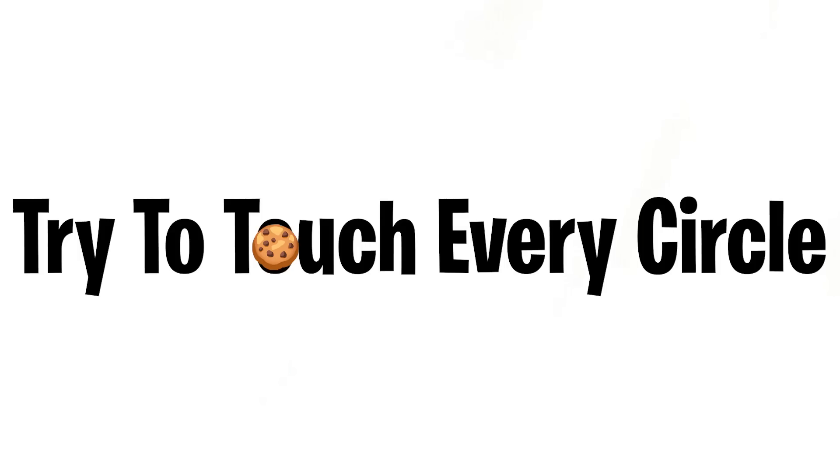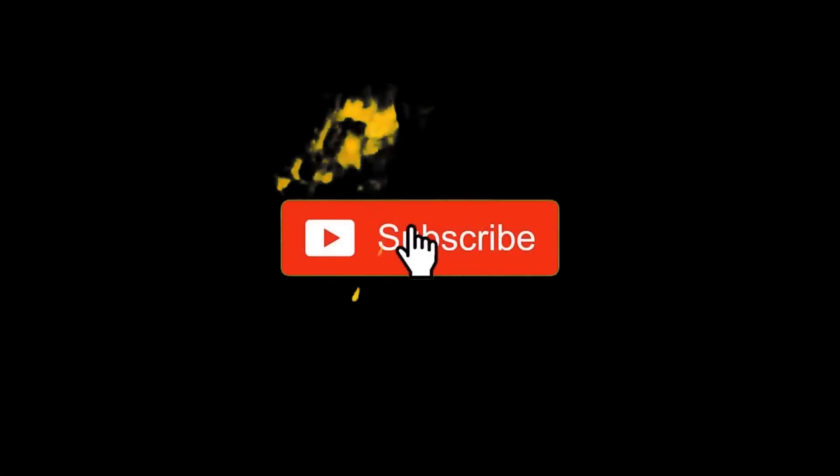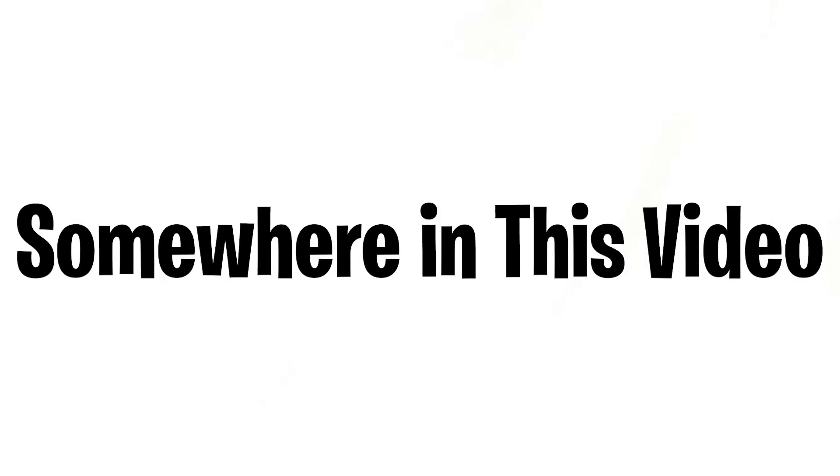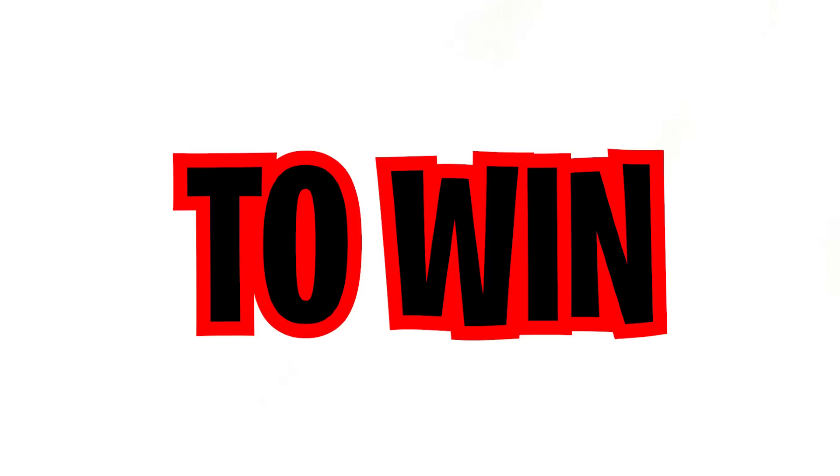Here are some missions to complete. Level one: try to touch every circle in five seconds. Level two: like and subscribe in the next two seconds. Level three: I've hidden three cookies somewhere in this video — you have to find them to win. Best of luck!